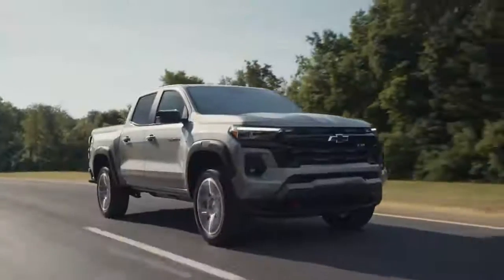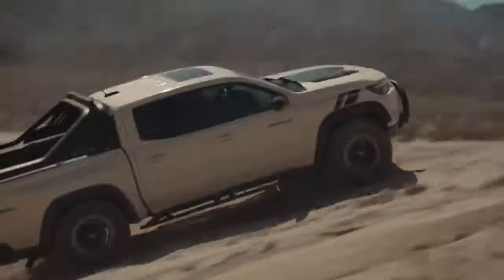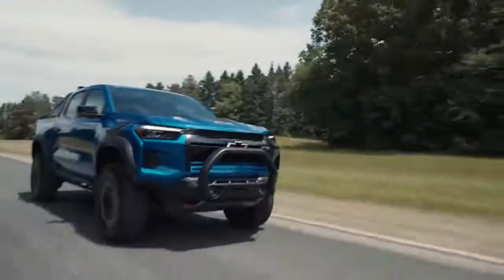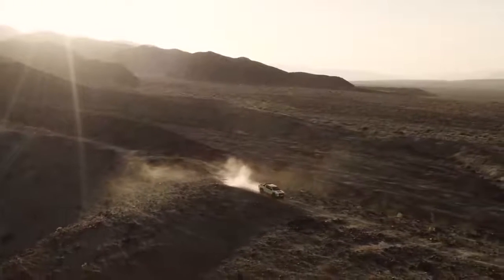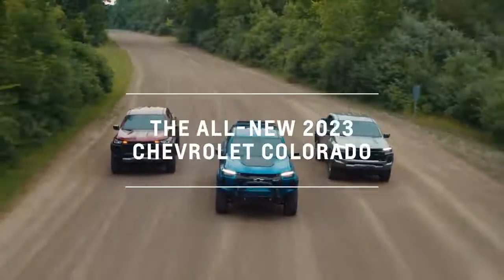It's been used as a work truck, a toy hauler, a daily commuter, and of course, a serious off-roader. And while we're incredibly proud to see that level of versatility in action, we're always listening to our customers and pushing to make it even better. Today, I am excited to introduce a whole new level of capability — the all-new 2023 Chevrolet Colorado.